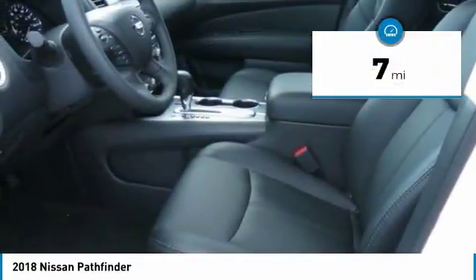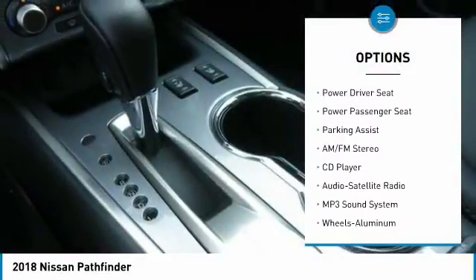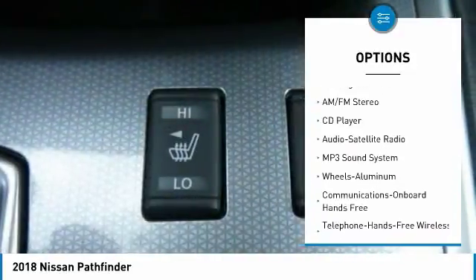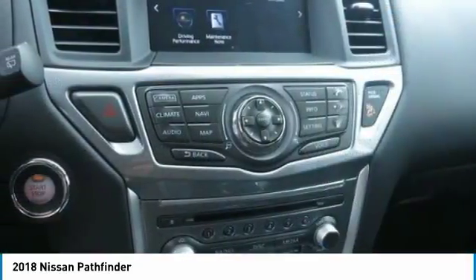Here are some of this vehicle's great options: navigation system, traction control, anti-lock braking system, power passenger seat, air conditioning, Bluetooth wireless data link for hands-free phone, and power steering.